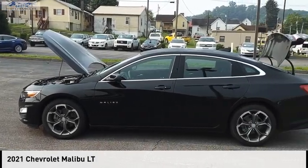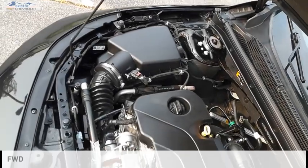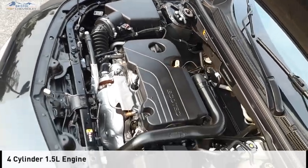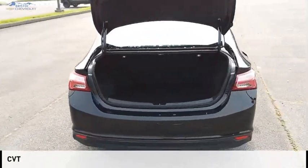Take a ride in the 2021 Malibu. This vehicle is powered by a front-wheel drive, four-cylinder, 1.5-liter engine, and comes with a continuously variable transmission.